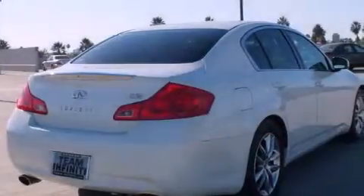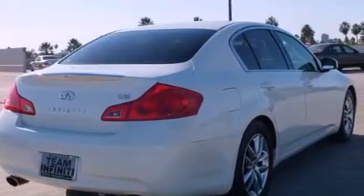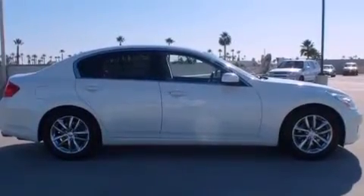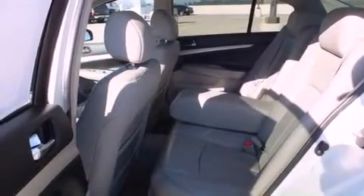A power passenger seat, heater vents for rear-seated passengers, cruise control, aluminum interior trim, a security system, fog lamps, traction control, an anti-lock braking system, a rear window defroster, and an auxiliary power outlet.